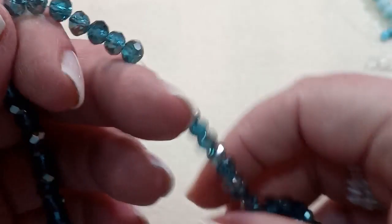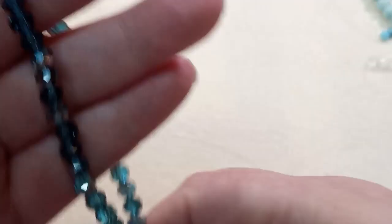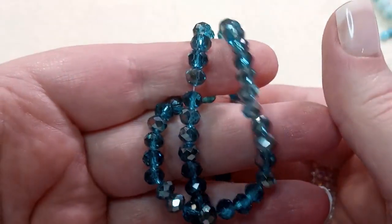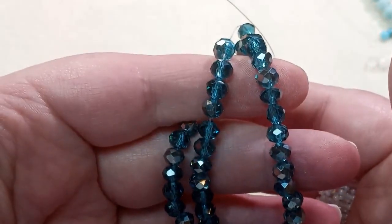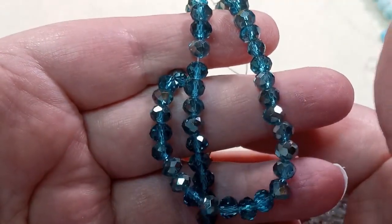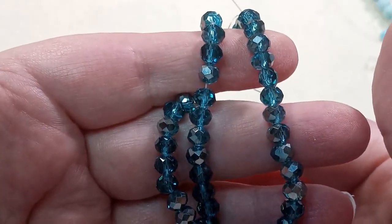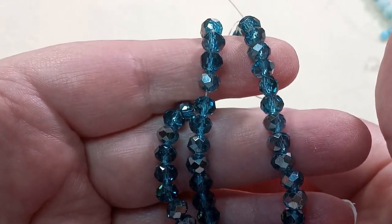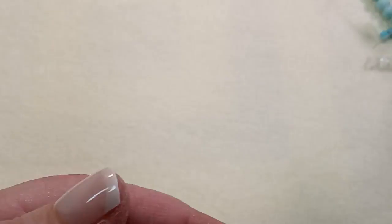These are 6x5mm half gray plated deep aqua rondelle beads. Oh my goodness, these are just so pretty — half gray plated, deep aqua rondelle. That's so pretty.